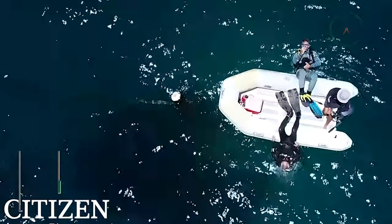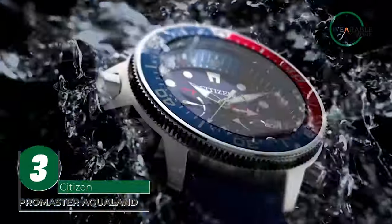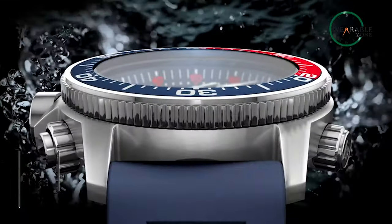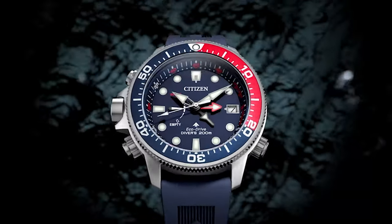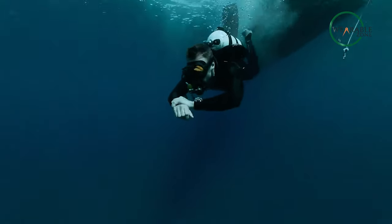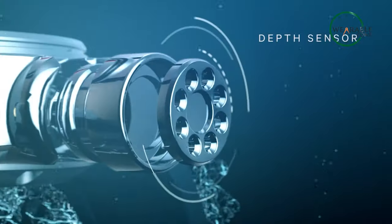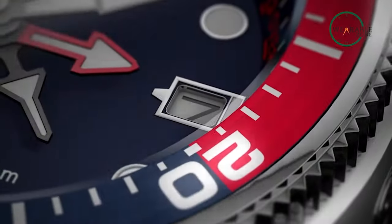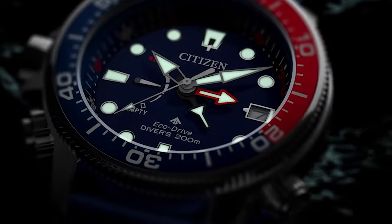For those who seek adventure in the deep blue sea, the Citizen Promaster Aqualand watch is the ultimate companion. Reinvented with a durable stainless steel case and a striking ocean blue polyurethane strap, this watch is ready to take on any aquatic challenge, thanks to its 200-meter or 20-bar water resistance rating. With features like maximum depth memory, rapid ascent alarm, and auto-start dive mode, the Promaster Aqualand is a true diver's watch.